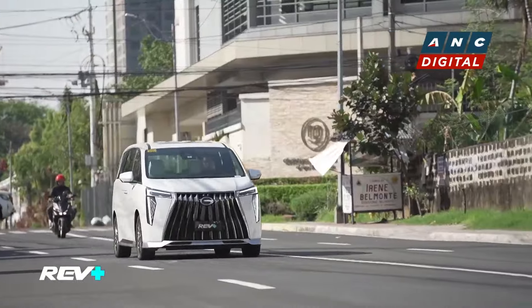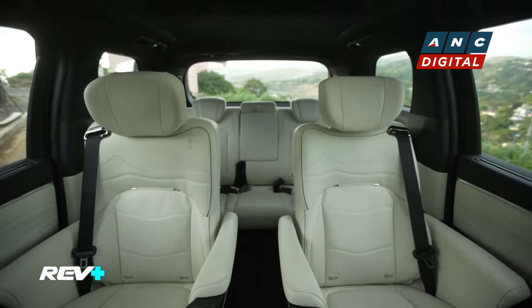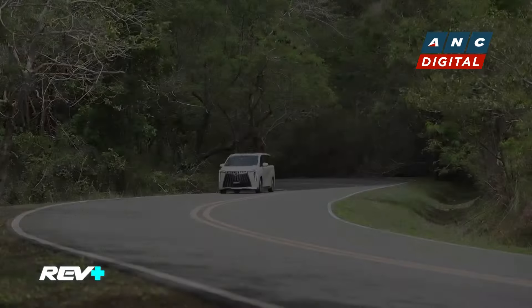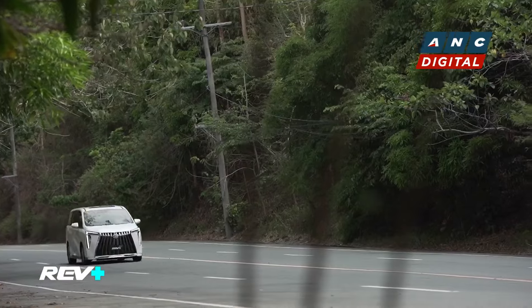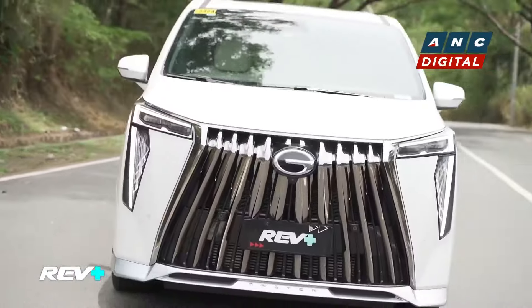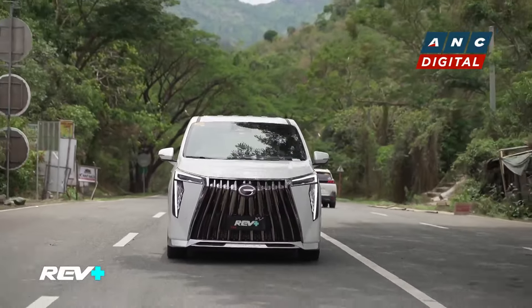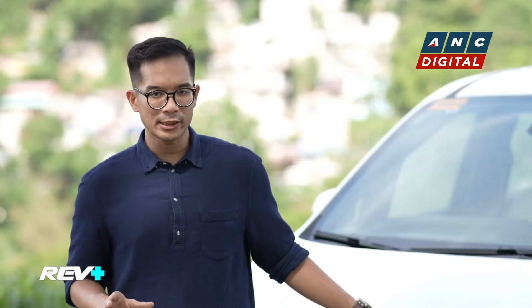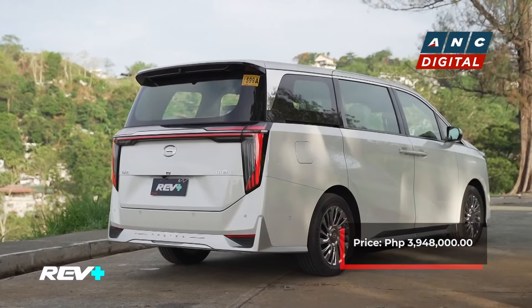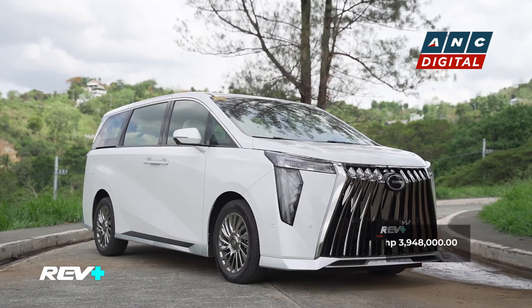And now here we are with the GAC M8, a luxury minivan that can comfortably sit 7, that's there to entice you to enjoy the ride. With a ride like this, you're not just shown what it's like to go in style, you're also shown what it's like to arrive in elegance. With this GX Master variant priced at around 3,948,000 Philippine Pesos, this luxury minivan is set to show you how the good life can be achieved in so many ways.